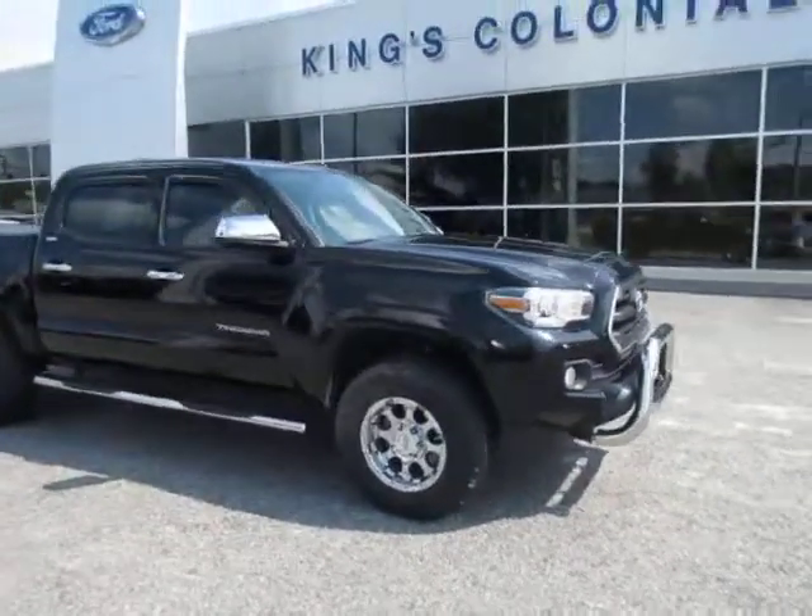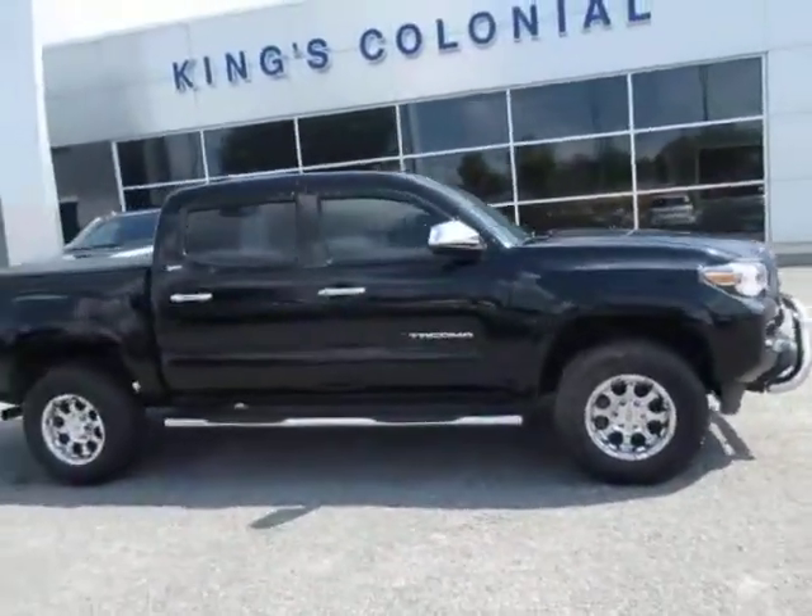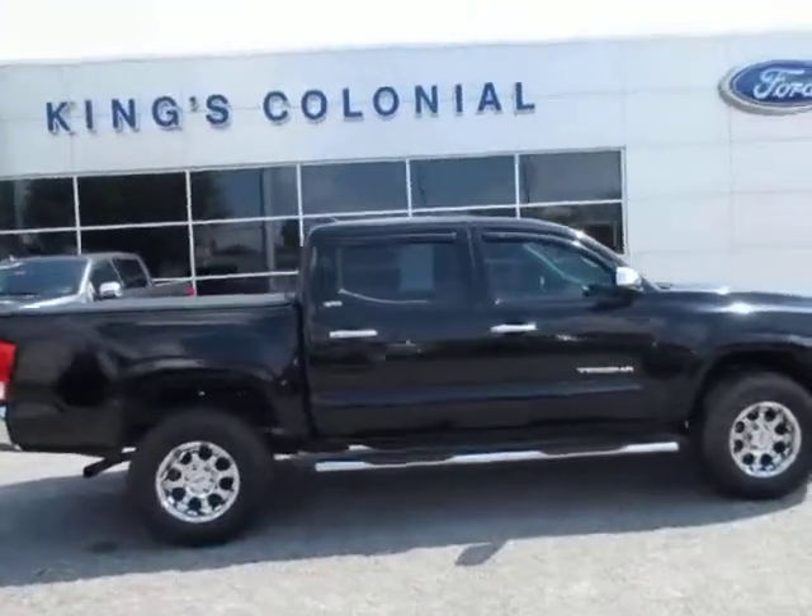Hello, welcome to Kings Colonial Ford. We have here a 2016 Toyota Tacoma Crew Cab Truck.